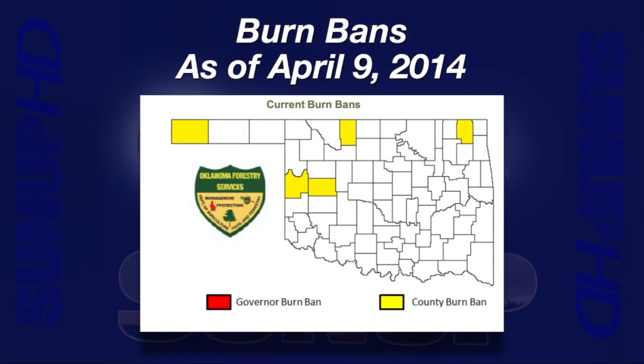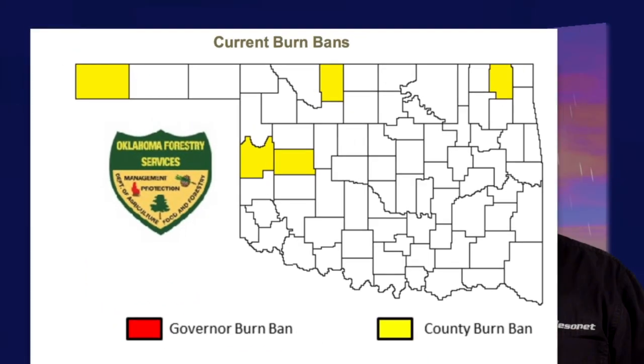There were five counties with active county burn bans as of April 9th: Alfalfa, Cimarron, Craig, Custer, and Roger Mills. Here's Gary with a long-term look at our current drought conditions.